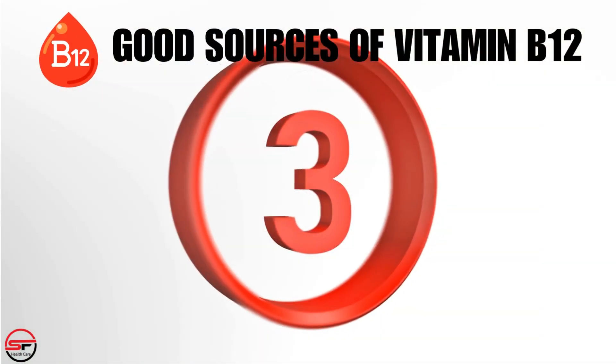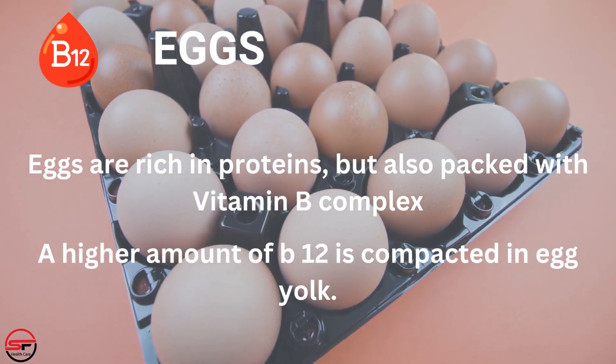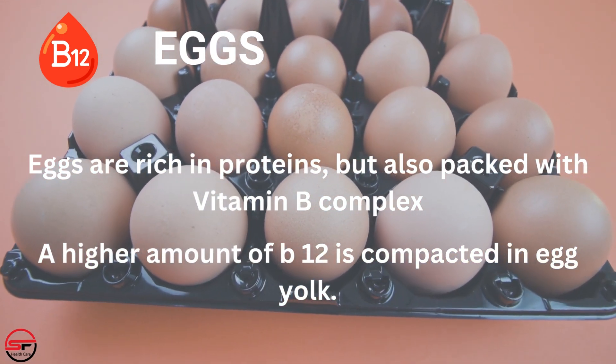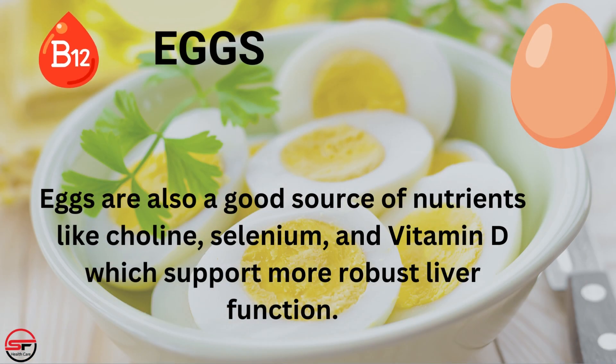Number 3: Eggs. Eggs are rich in proteins but also packed with vitamin B-complex. A higher amount of B12 is concentrated in the egg yolk. Eggs are also a good source of nutrients like choline, selenium, and vitamin D, which supports more robust liver function.